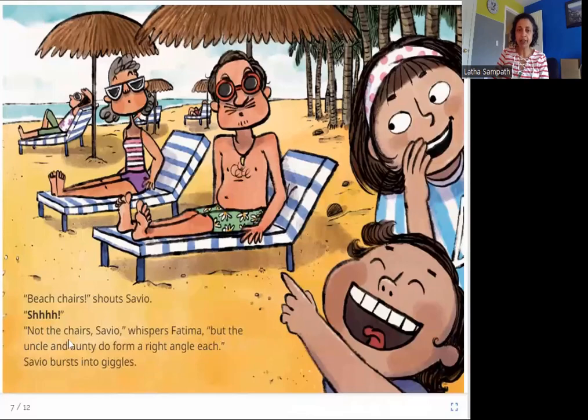Not the chairs, Savio, whispers Fatima. But the uncle and auntie do form a right angle each. Savio bursts into giggles. So here they are at the beach — they live near the beach. Are these chairs right angles? No — the back of this chair is going a little bit more sideways, not straight up, so this is not a right angle. But the uncle and auntie: their backs are straight up and their legs are going straight sideways, so they are forming a right angle each.